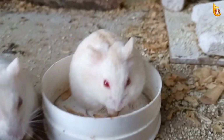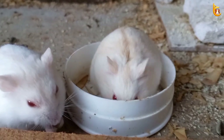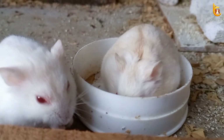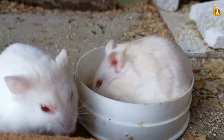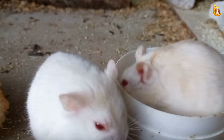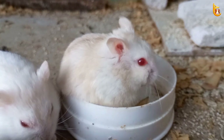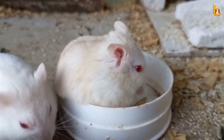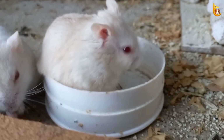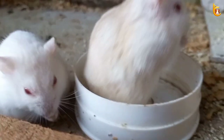First, a termite develops a soft exoskeleton under its current hard exoskeleton. Then, once the termite has reached maturity, its outermost skeleton splits open and the new exoskeleton enlarges and hardens. This molting process continues throughout a termite's life cycle based on the colony's needs. Over the course of several molts, these larvae grow to assume a role in one of the three termite colony castes: workers, soldiers, and reproductive termites, also known as alates.